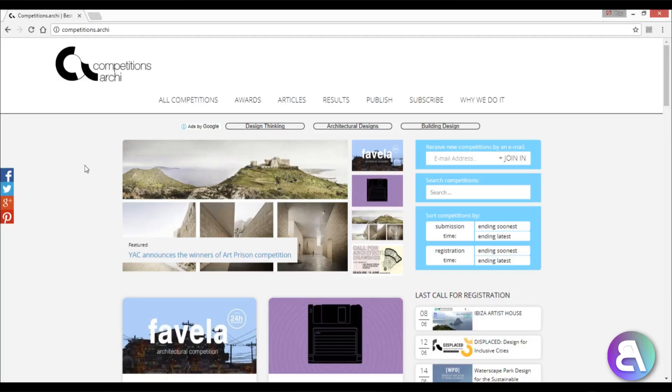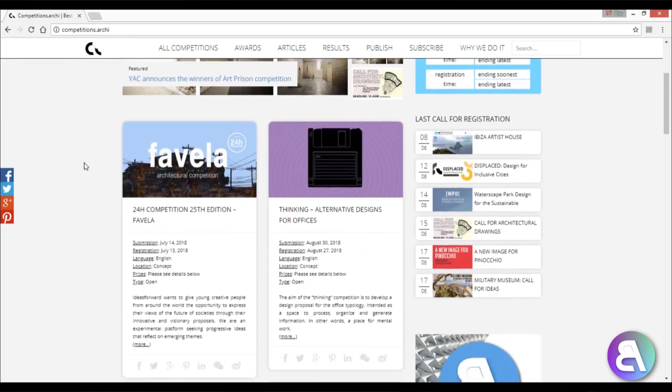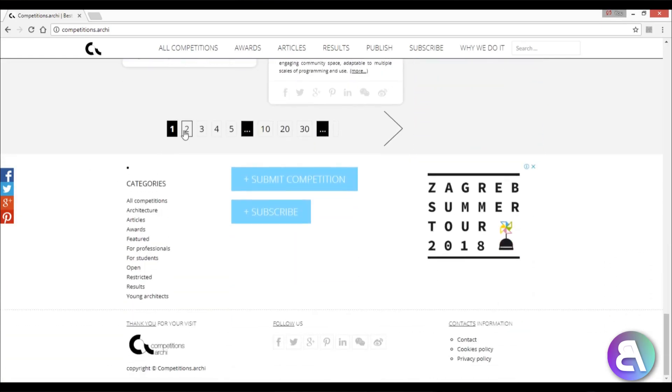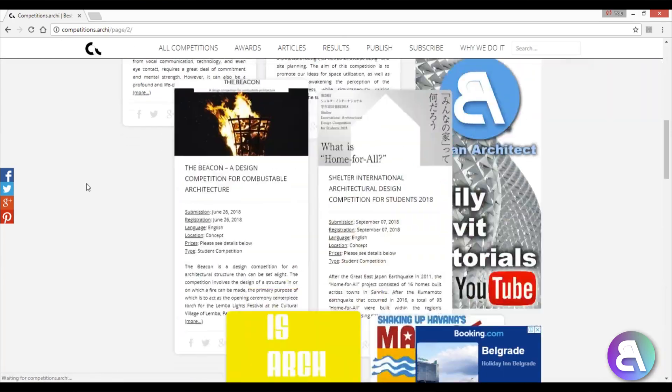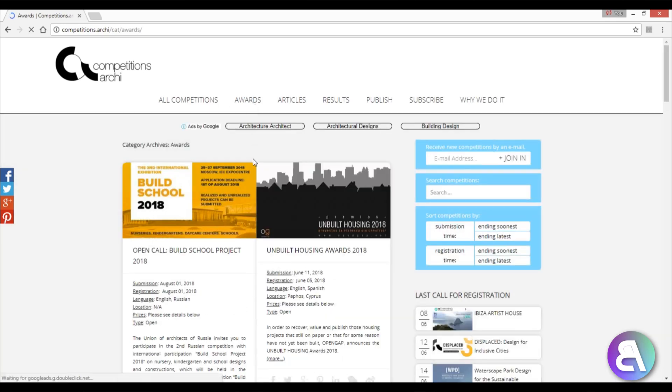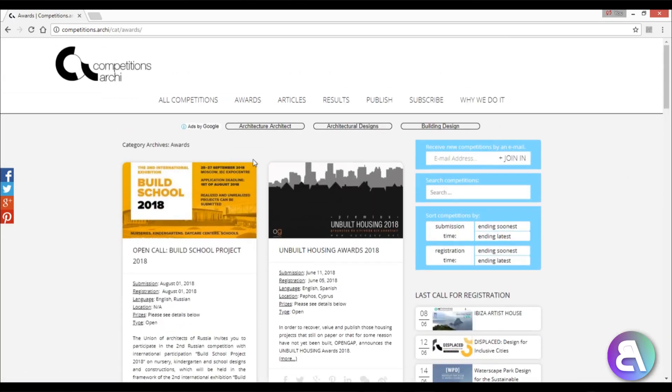What's going on guys, BalkanArchitect here. In this video I'm going to be showing you my first architectural competition. This will be the fourth in a series of architectural competitions I'm doing in collaboration with CompetitionsArchie. This is an amazing website where you can find current architectural competitions. You can subscribe and they will send you an email whenever there's a new competition you might want to compete in.